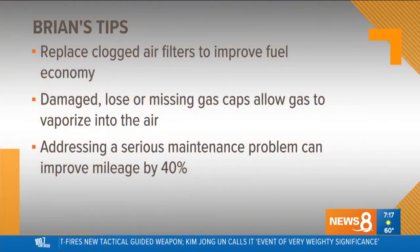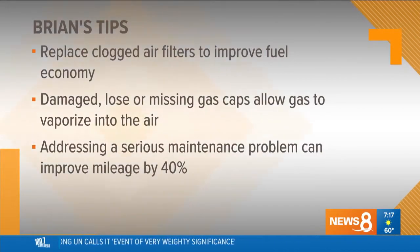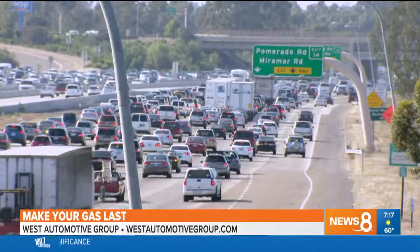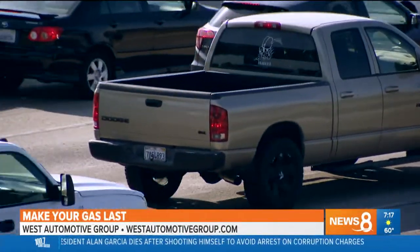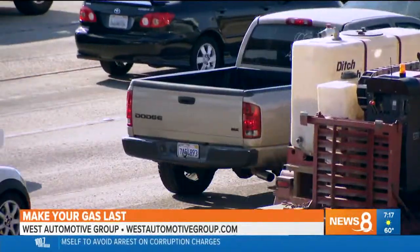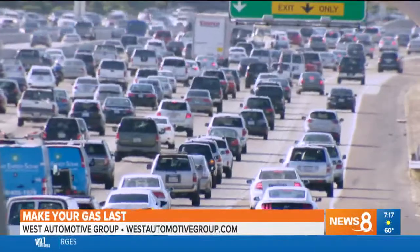Absolutely, without question. You want to drive sensibly. When you're accelerating extremely hard, the fuel mileage on the vehicle goes down. So drive normally. Cruise control at 85 is not the best idea, but cruise control at 85 is better than accelerating real hard, letting off, then accelerating real hard again. My husband's going to be like, why aren't you listening to me the whole time?